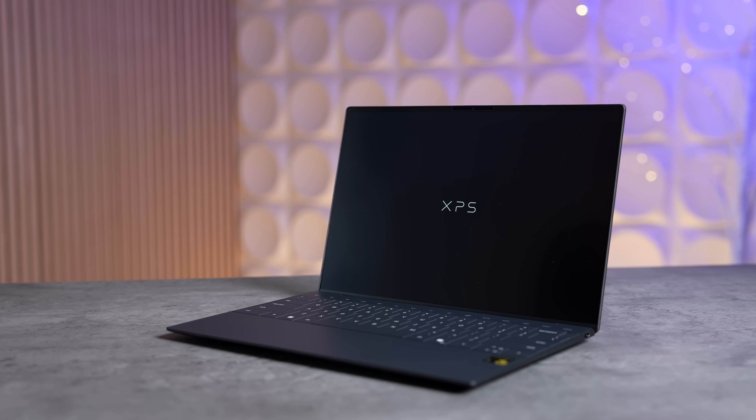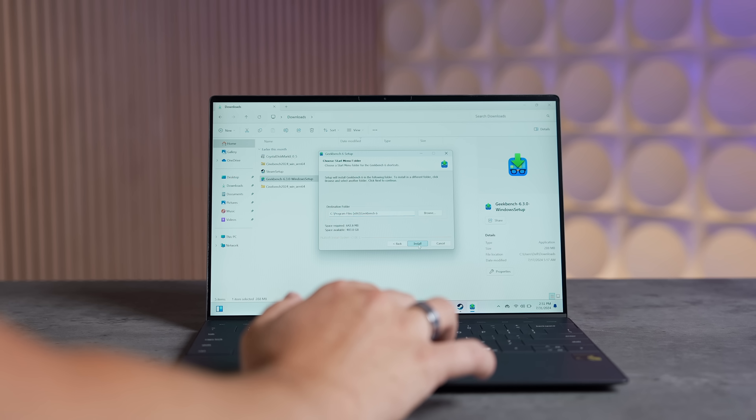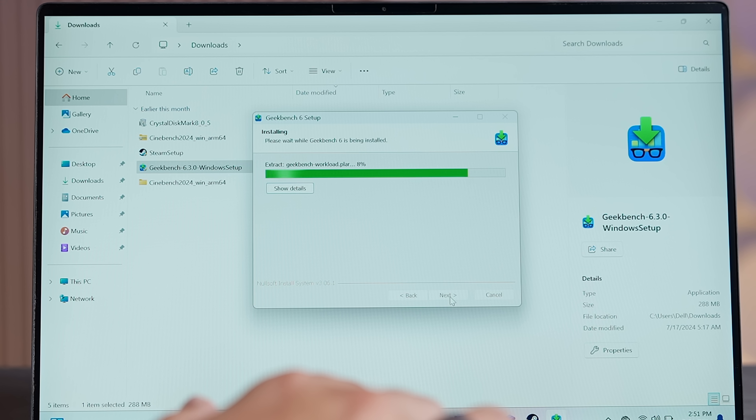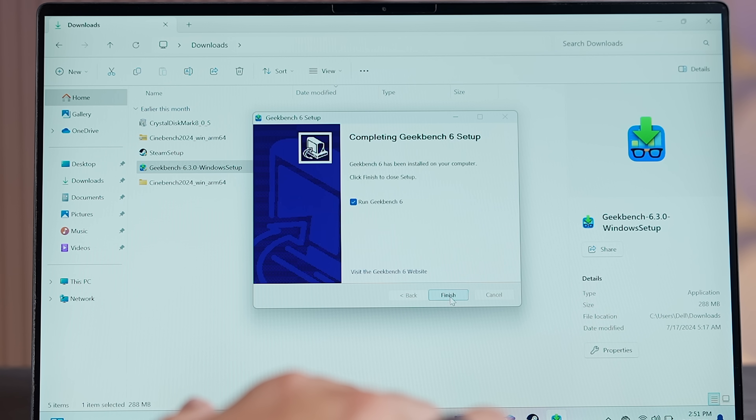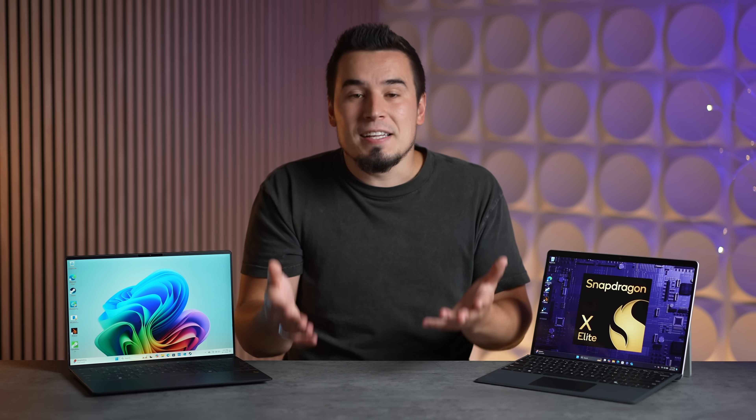For example, our very first impression was just how quick and snappy the Snapdragon X Elite laptops would run. Windows booted up quicker, apps would install more quickly, and without spinning up the fans like what used to happen on Intel laptops, which was kind of hilarious since you're just installing an app.